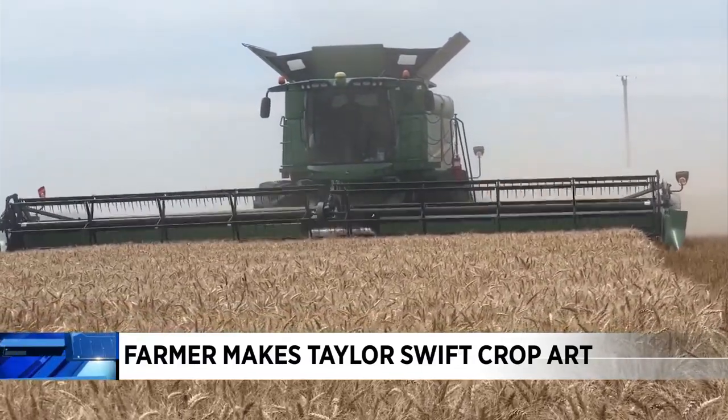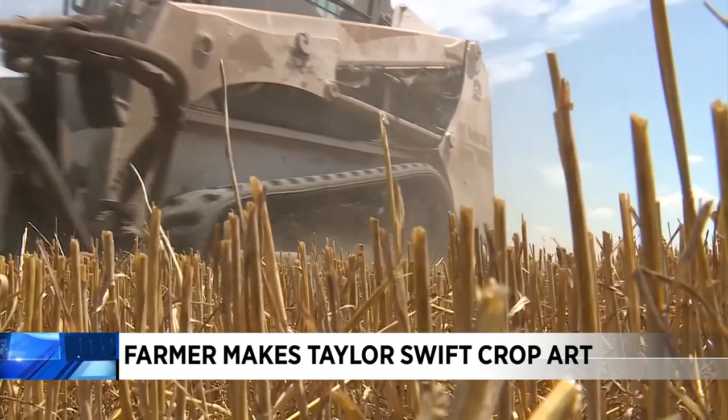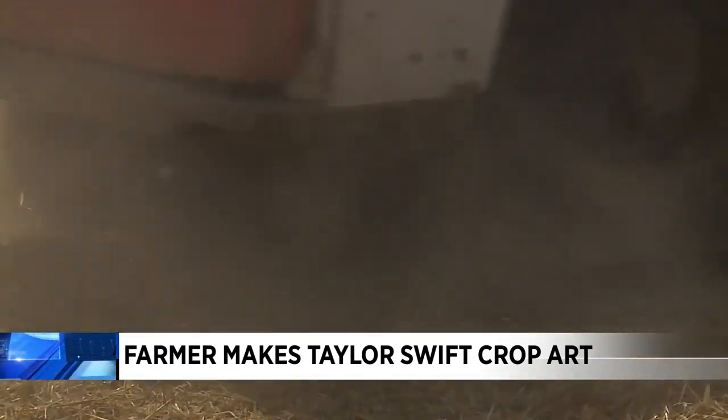Last week it was a combine harvesting wheat in this Ray County field, and today it's Rob Stouffer driving around his Bobcat. We're trying to get all this created in one day, finding a way to blend art and science.